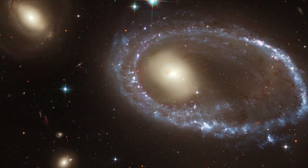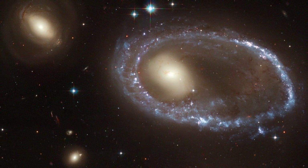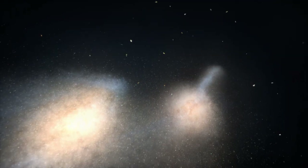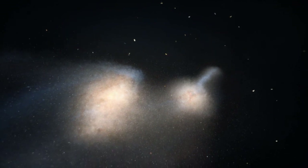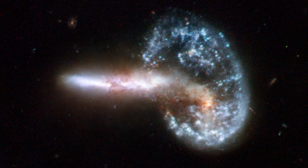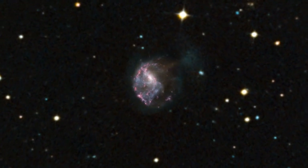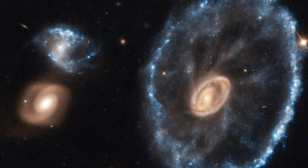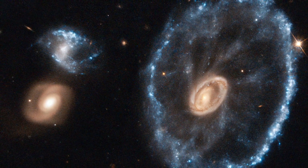These objects, called collisional ring galaxies, are relatively rare in our cosmic neighbourhood. Although collisions and mergers are quite common, the precise alignment and ratio of sizes necessary to form a ring is not. Only a few are known in our cosmic neighbourhood, and NGC 922 and the Cartwheel Galaxies, also snapped by Hubble, are the best known examples.